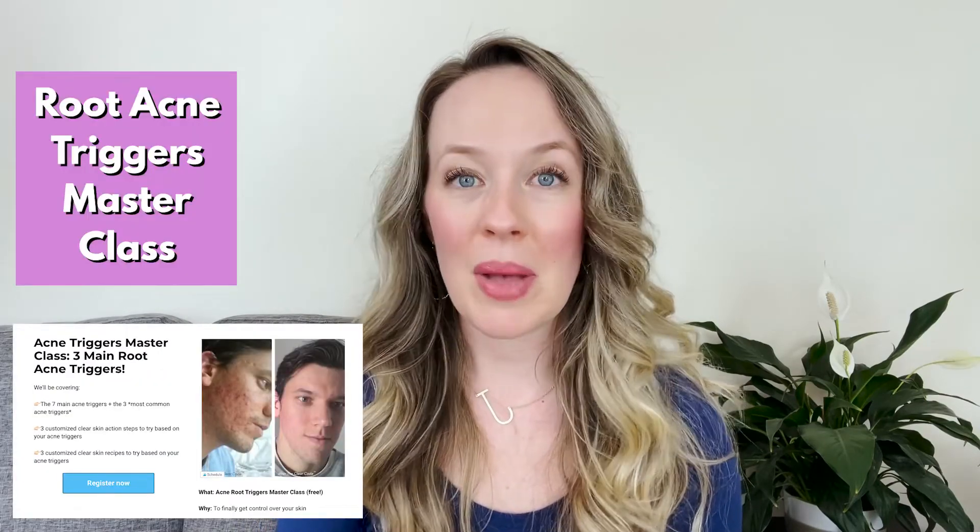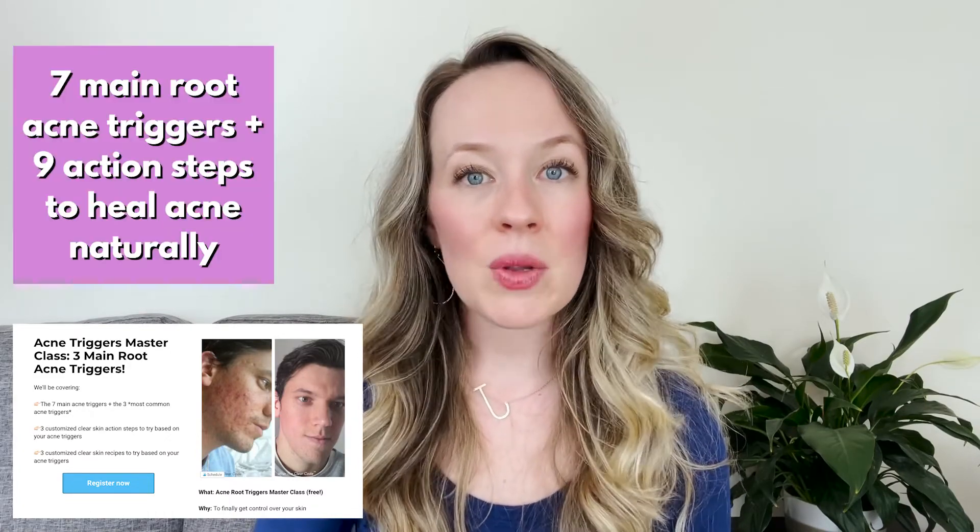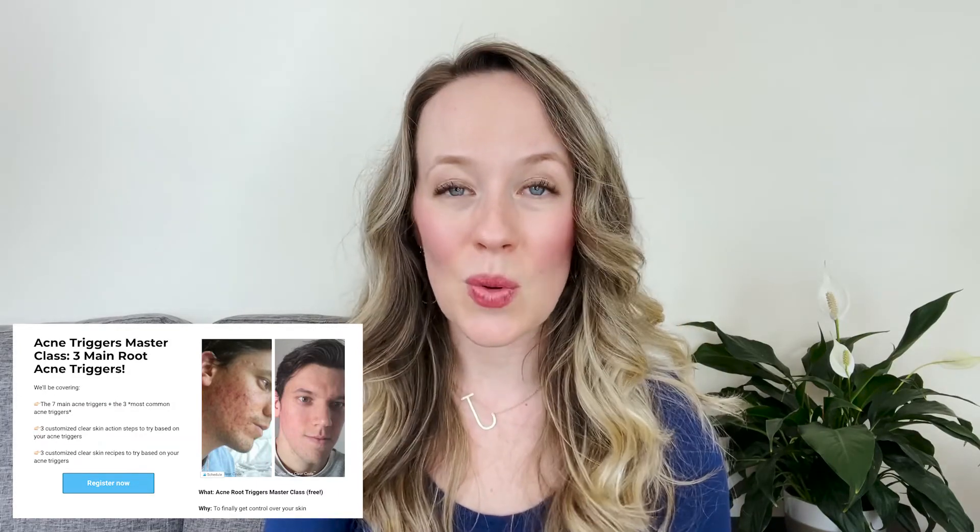The third action step is to register for my Root Acne Triggers free masterclass — the link is below. In it, I share the seven main causes of hormonal acne, nine action steps, and details on how to work with me to heal your acne naturally. If you're dealing with significant hormonal acne and have been offered Accutane, birth control, or antibiotics and are wondering if there's a natural alternative — there is, and I would love to support you.